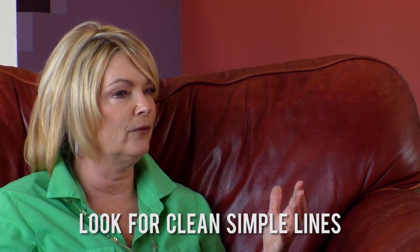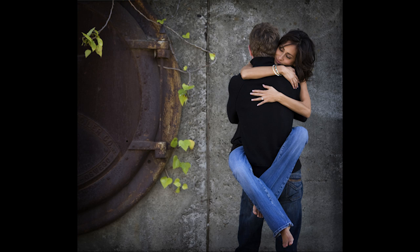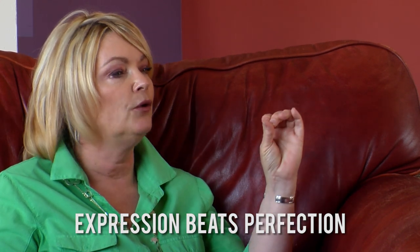What are the one, two, three steps you follow when approaching any photograph? I like clean, simple lines — very seldom do you see a lot of background in my photography. It's not about the location; it's about the face and the subject. Once I've identified where I want my subject to appear, the most important element is having my subject forget the camera is there. I really want to take a personal interest in them, look into their eyes, talk with them, and pull out great expression. Because expression beats perfection any day of the week — the most perfect photograph is a zero if there's no expression.